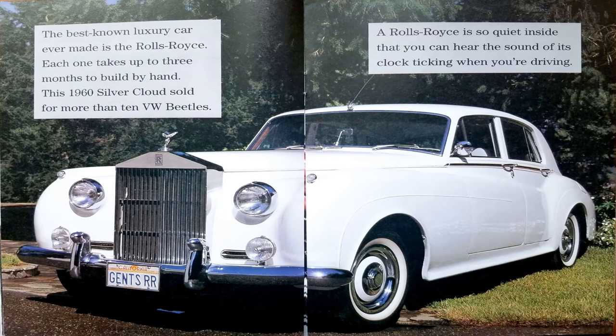The best-known luxury car ever made is a Rolls-Royce. Each one takes up to three months to build by hand. This 1960 Silver Cloud sold for more than 10 VW Beetles. A Rolls-Royce is so quiet inside that you can hear the sound of its clock ticking when you're driving.